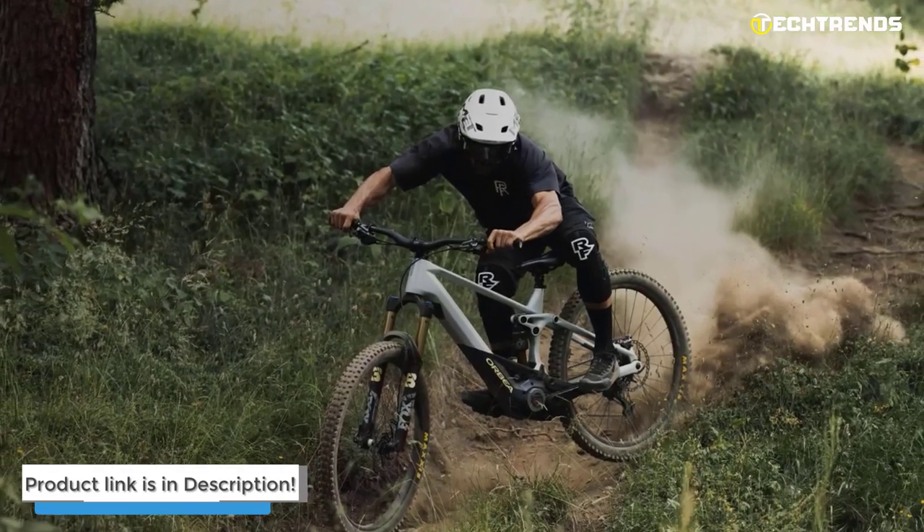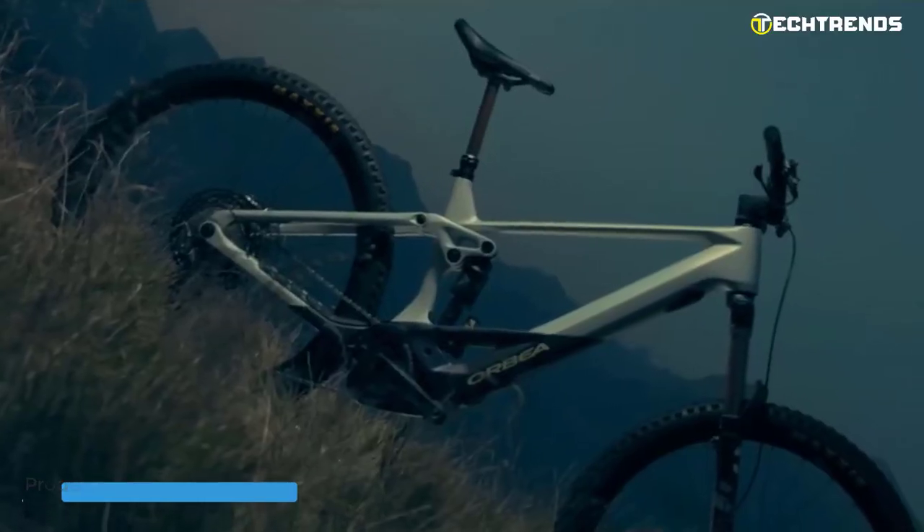So, if you are ready to take your riding to the next level, the Wild is worth considering.